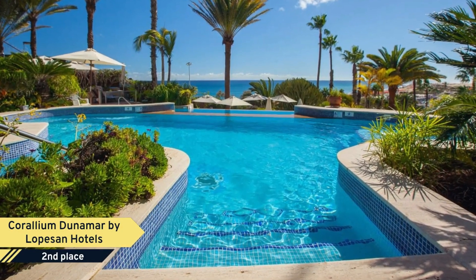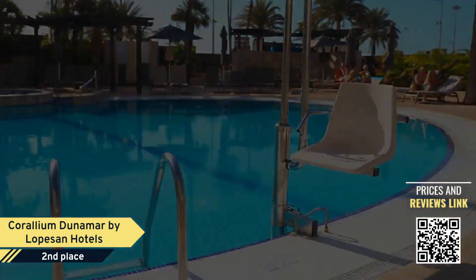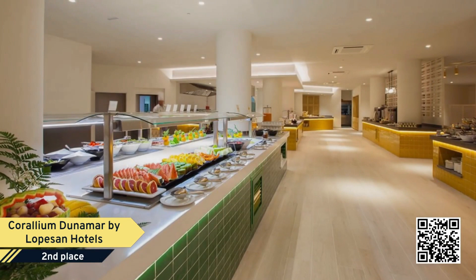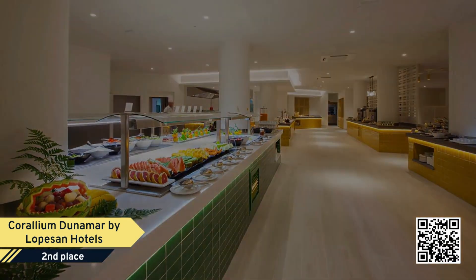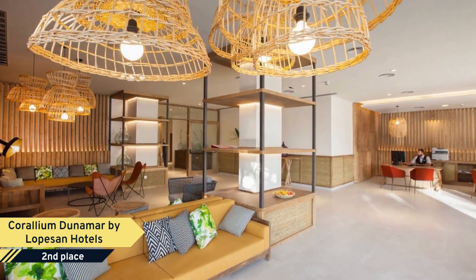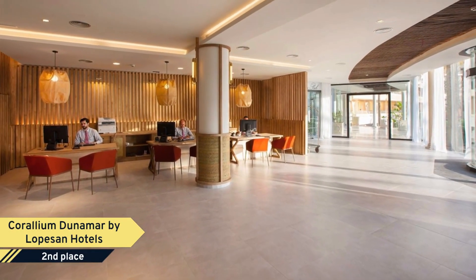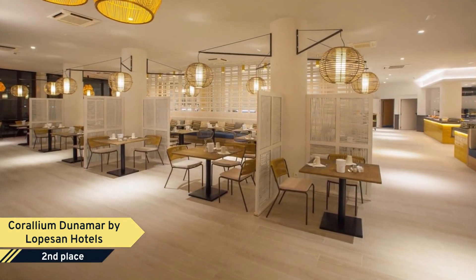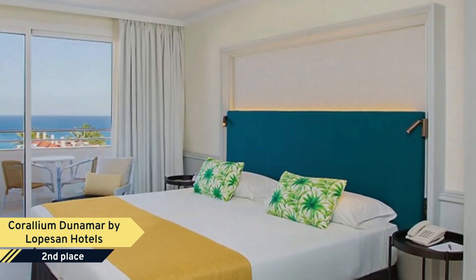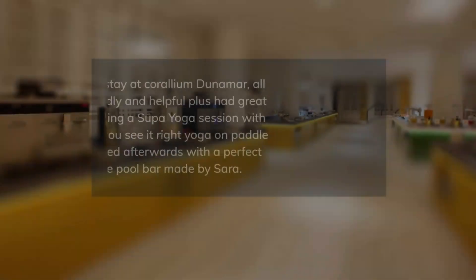Number 2. Corallium Dunamar by Lopes & Hotels stands in a privileged spot on the well-known Playa del Ingles in the south of Gran Canaria. A matchless location that offers guests exceptional views of the Canary Island coast, as well as of the six-kilometer-long golden sand beaches. Moreover, the nearby shopping and leisure areas make it the ideal place for a comfortable stay. The hotel is surrounded by charming gardens and refreshing swimming pools, two of which, further adorned by beautiful waterfalls, are located in the main building, while the third is in the northern wing of the complex.